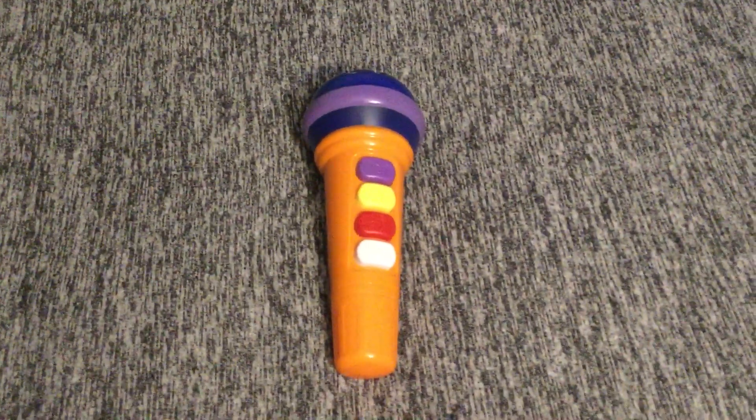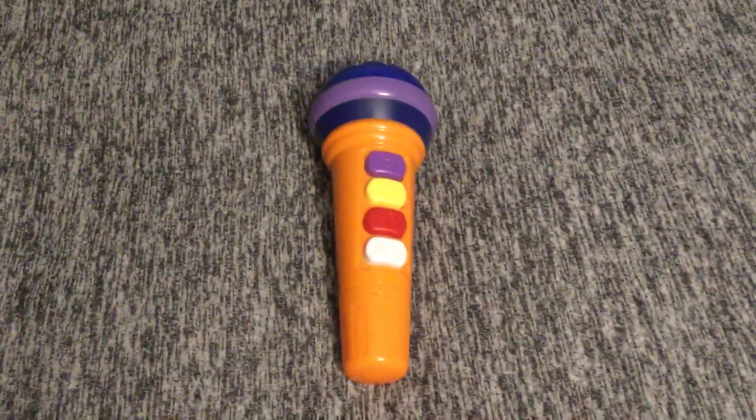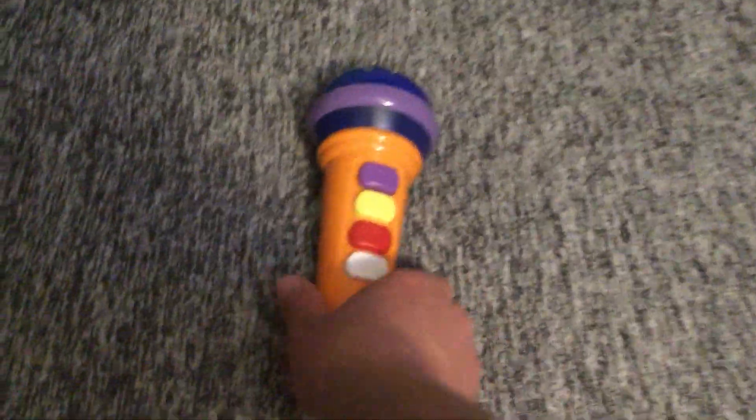Hey guys, today we'll be doing a review on this really cool Sid the Science Kid Talking Microphone toy from either PlaySchool or Fisher-Price.